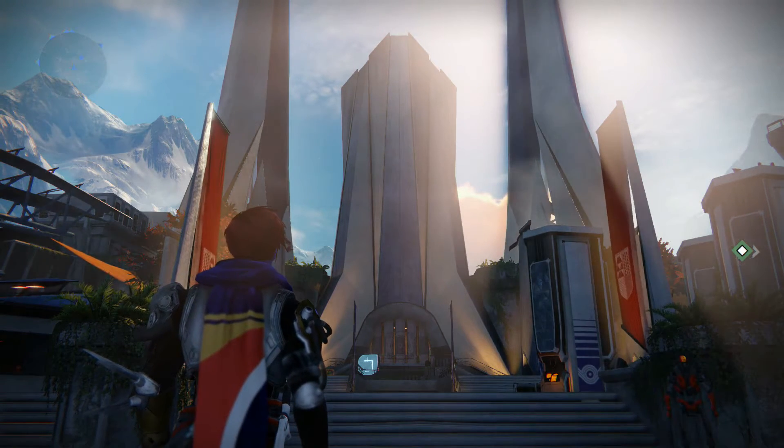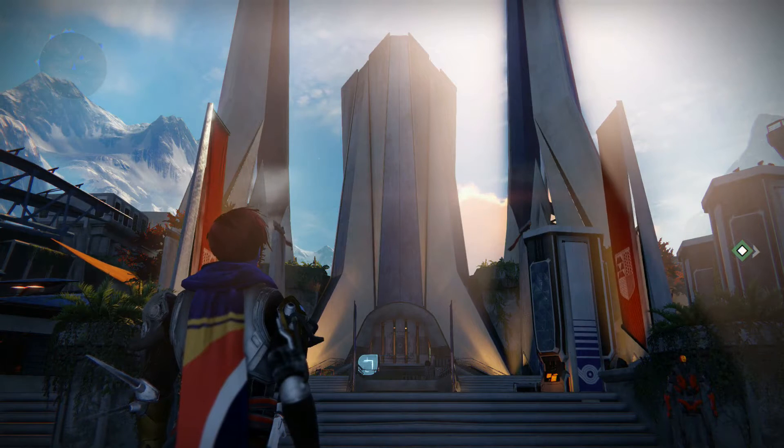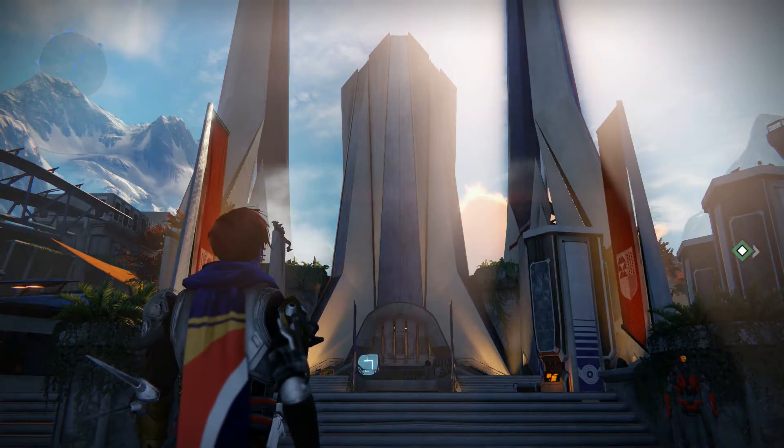Hello ladies and gentlemen, welcome back to another BJ&Co video. Today is Friday July 10th 2015 and we're taking a look in Destiny at where Xur is hiding, so come and follow me.